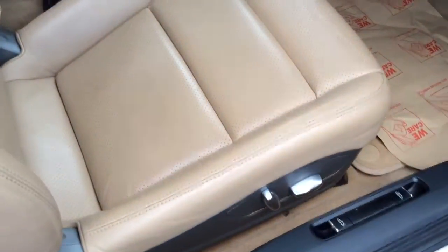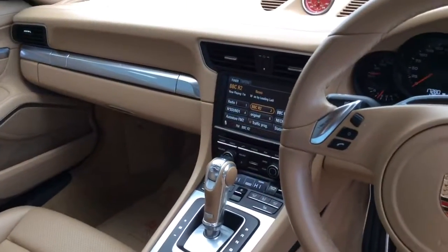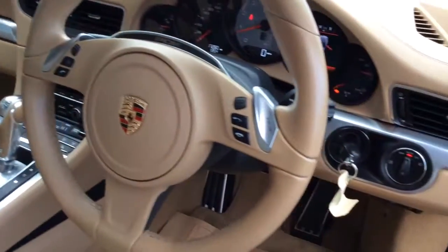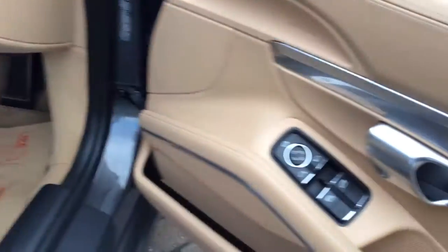Take you inside the car and the specification just gets better. You've got a full leather interior, electric front seats, heated seats at the front. Got sat nav and Bluetooth, cruise control, automatic headlights in there. No cruise control — my mistake. Electric folding door mirrors as well.